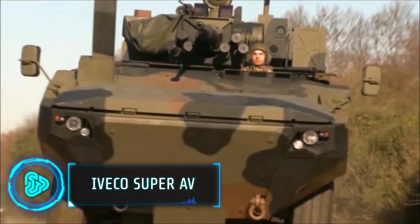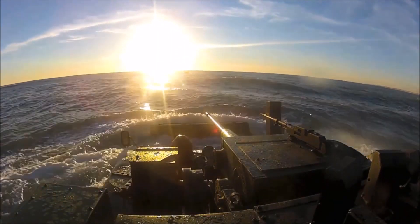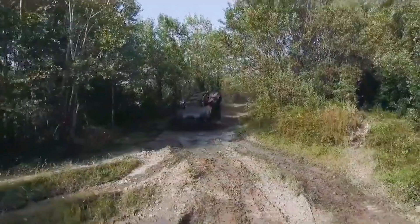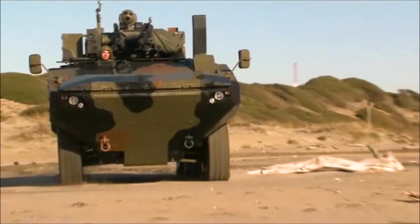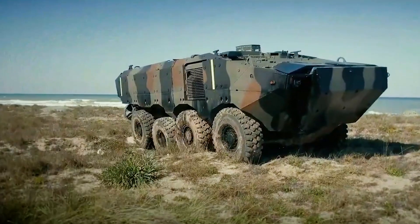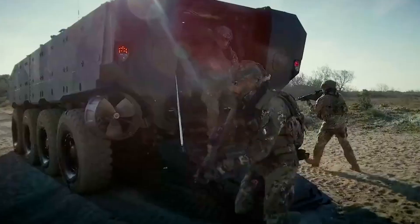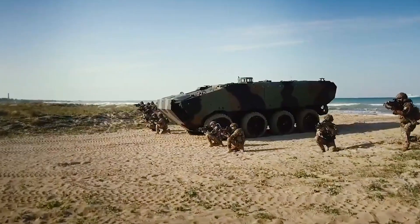Straight from Italy, Iveco, a commercial vehicle company, developed this amphibious troop transport vehicle. Equipped with a 550 horsepower engine, this eight-wheel drive vehicle has an operational range of 800 kilometers and a maximum speed of 105 kilometers per hour on land. The steel hull protects the crew from small arms fire, artillery shells, and even land mines, and can seat up to 12 passengers. The United States Marine Corps recently selected it for the amphibious combat vehicles program.